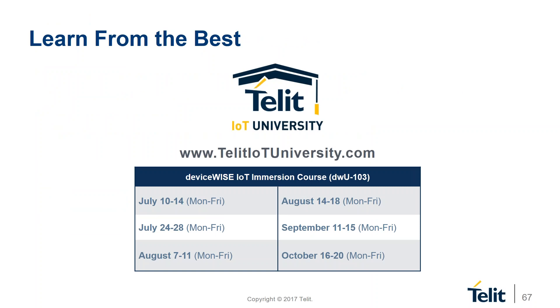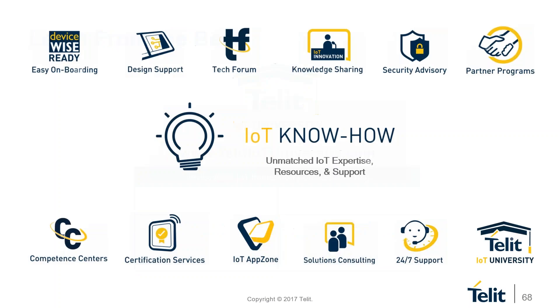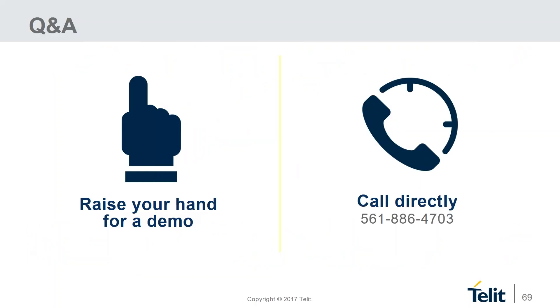Thank you, Bill. Before we get into our Q&A session, I want to mention our Tellit IoT University — offering five-day classes that quickly give you a solid foundation for IoT and using our platforms. People always walk away blown away by the product with many ideas to implement. The university is part of our IoT know-how, covering 12 different areas to help you at every point of your industrial IoT deployment. You can find more details on our website. During Q&A, you can raise your hand in the GoToWebinar pane to request a personalized demo or ask questions. We'll also follow up on any questions we don't get to.